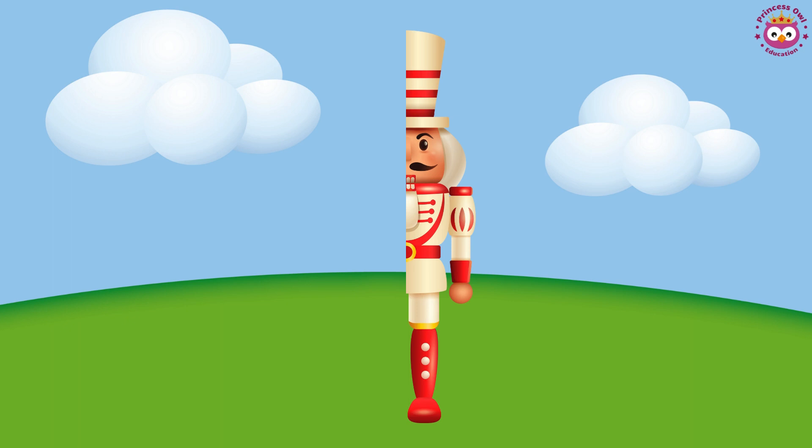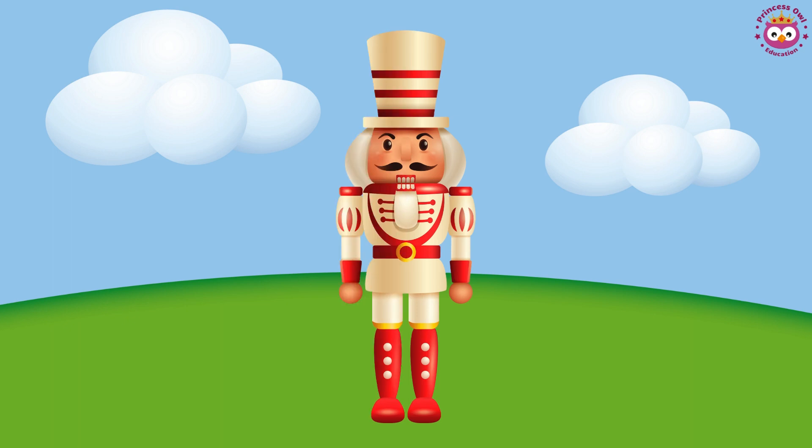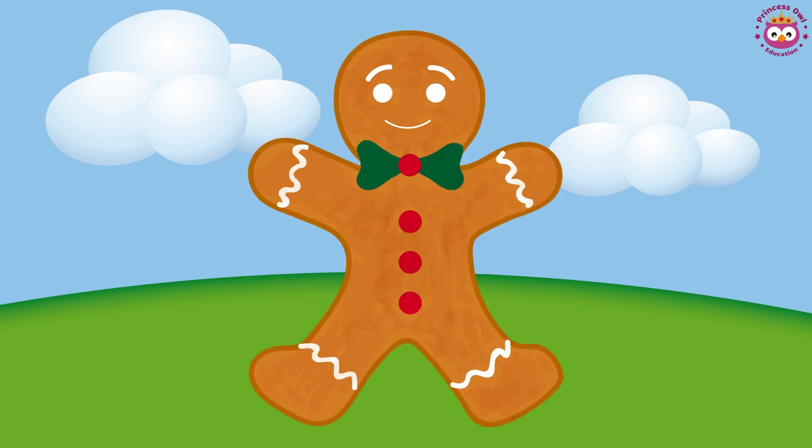Yes, the nutcracker is symmetric — both sides are the same. Now look at the gingerbread man. Is it the same on both sides? Is the gingerbread man symmetric?